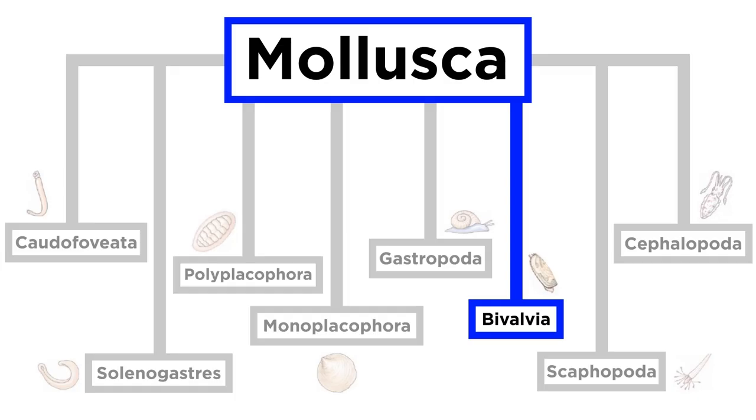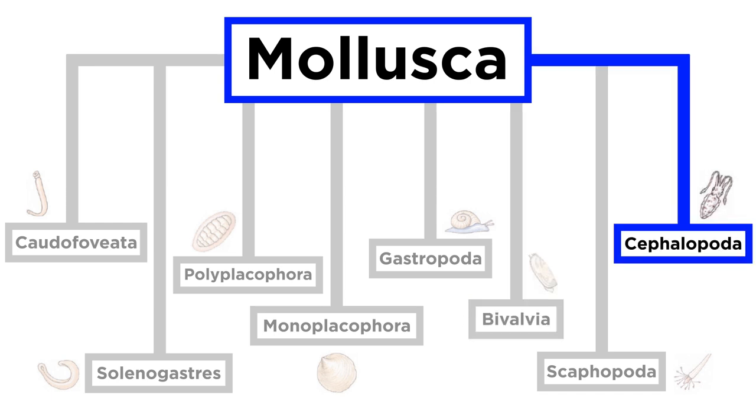And that wraps up our introduction to class Bivalvia. Let's move forward and go over some of the most intelligent invertebrates on our planet, the cephalopods.